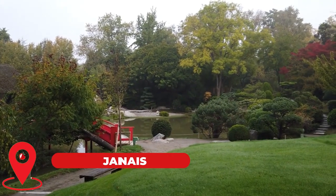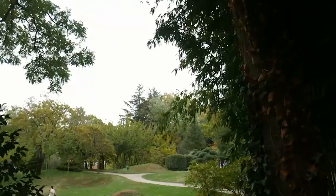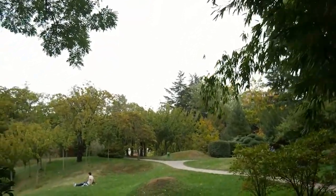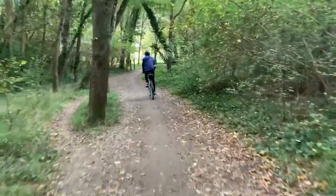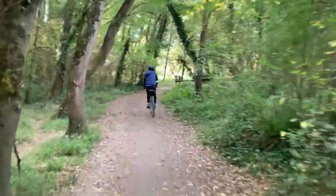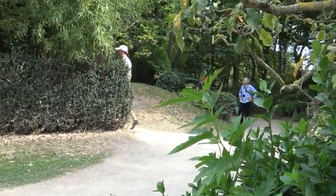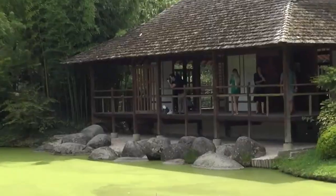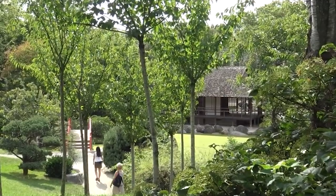Number 5: Wander through Jardin Japonais. The Jardin Japonais, or Japanese Garden in Toulouse, France, is a peaceful and beautiful oasis in the city's heart. It is a true representation of Japanese culture and design. You can wander through the garden and take in the tranquil surroundings, experiencing the peace and serenity that are at the heart of Japanese culture.